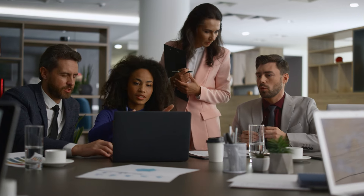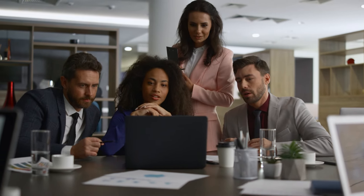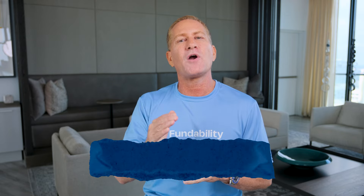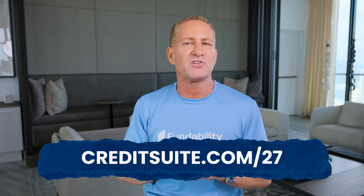Those are the exact detailed steps for how to get the fastest funding for your business. At CreditSuite, we help you improve your fundability so you don't get denied and you get more approvals. We give you tips, tactics, and help through the process of building your business credit using our fundability software, and we help with all aspects of lending — gathering the documents, finding the lender, finding the right loan program. Let us know if we can help. Don't forget to grab our free guide on 27 killer ways to get financing for your business at CreditSuite.com/27.